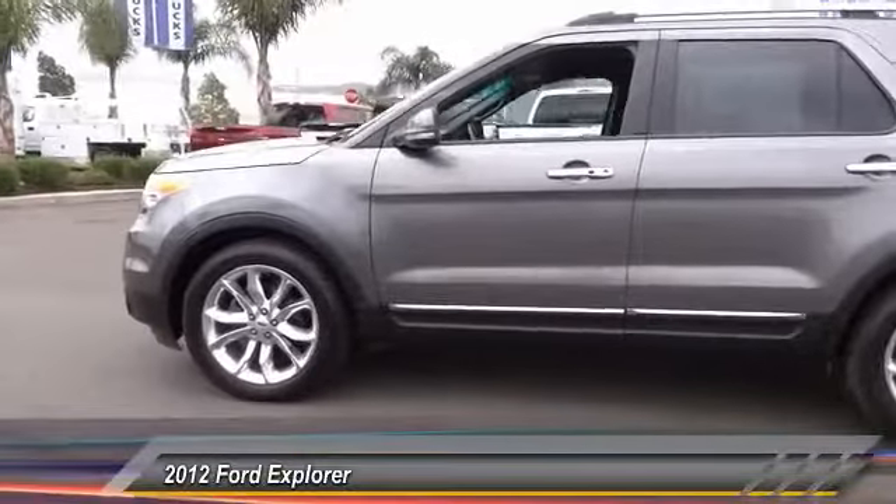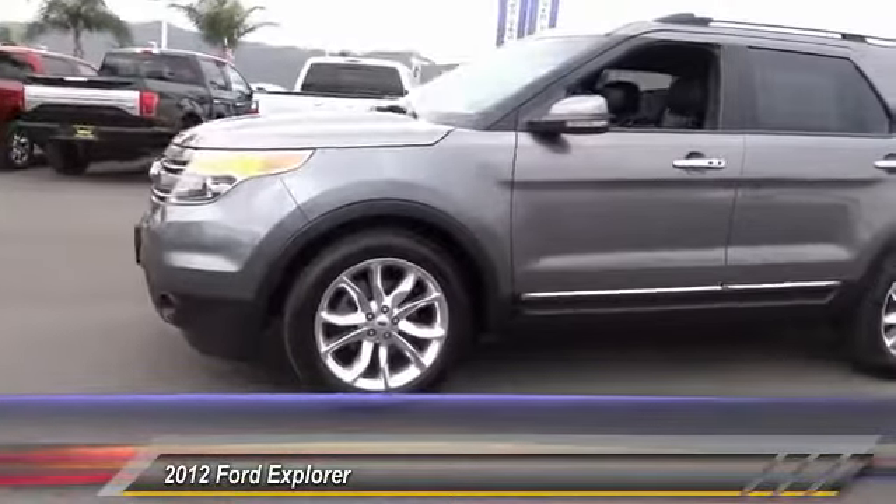Heated front seats, fog lights, power windows, electronic stability control.